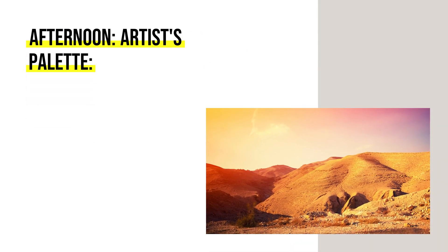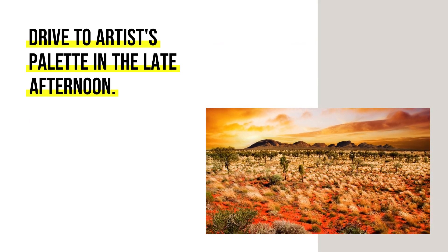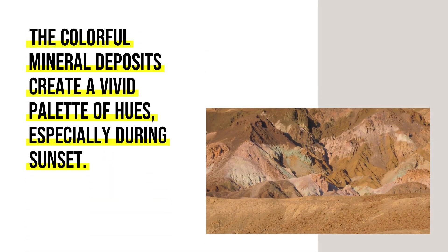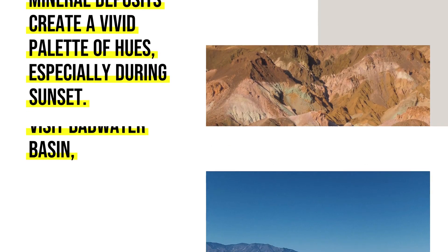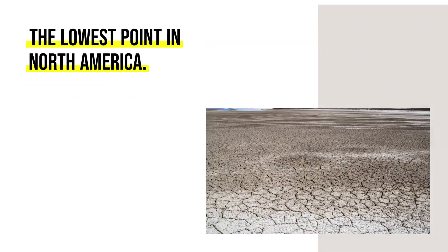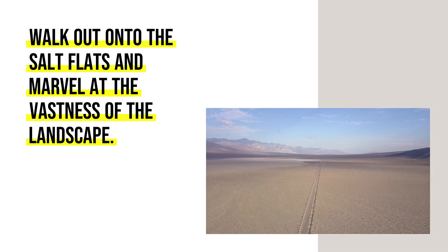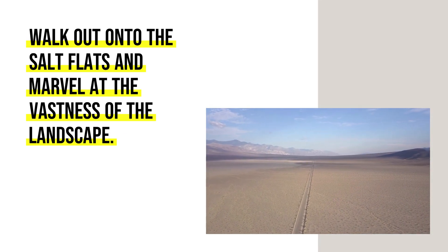Afternoon: Drive to Artist's Palette in the late afternoon. The colorful mineral deposits create a vivid palette of hues, especially during sunset. Then visit Badwater Basin, the lowest point in North America. Walk out onto the salt flats and marvel at the vastness of the landscape.